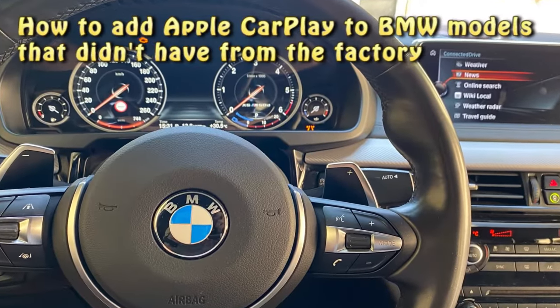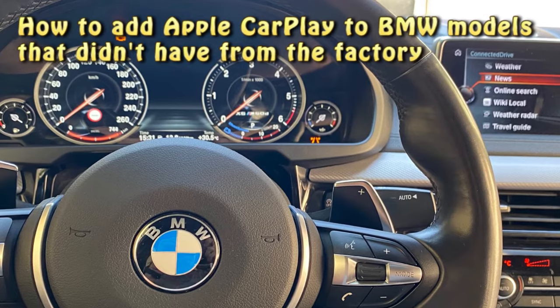Hi guys, in this video I will show you how to add Apple CarPlay to BMW models that didn't have it from the factory.